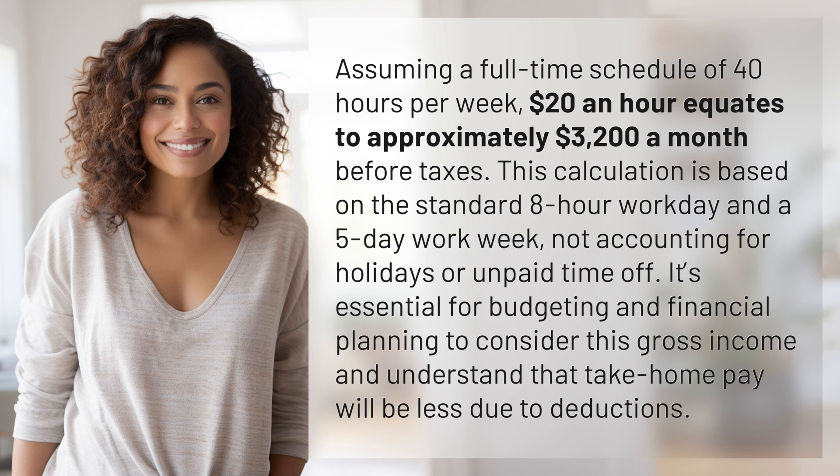not accounting for holidays or unpaid time off. It's essential for budgeting and financial planning to consider this gross income and understand that take-home pay will be less due to deductions.